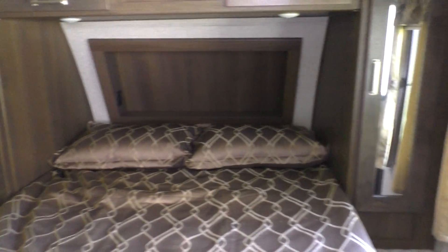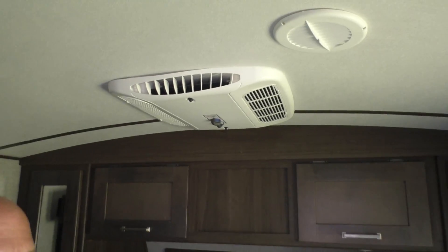Queen size bed. Did I mention it's 50 amp? Two ACs. Guys, come on down and see us at Welcome Back RV. This is the last Keystone Laredo travel trailer we have, and it's the best on the lot.